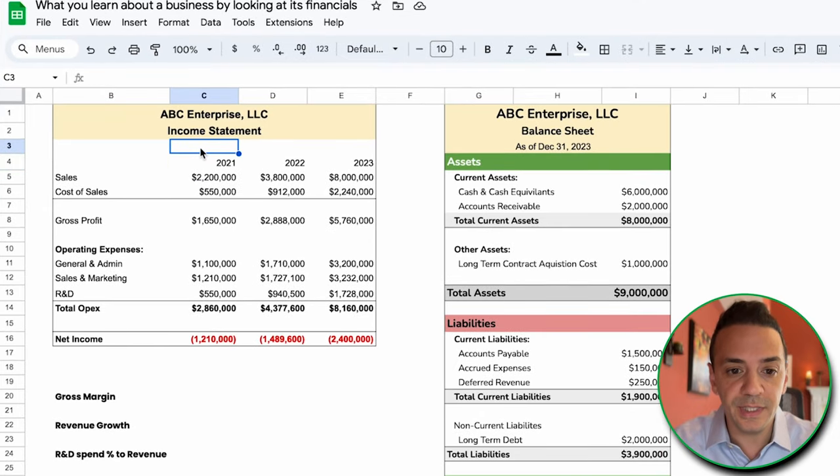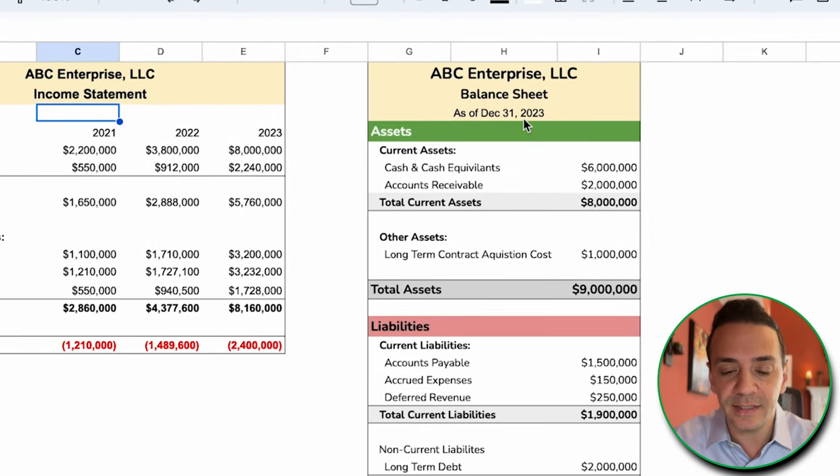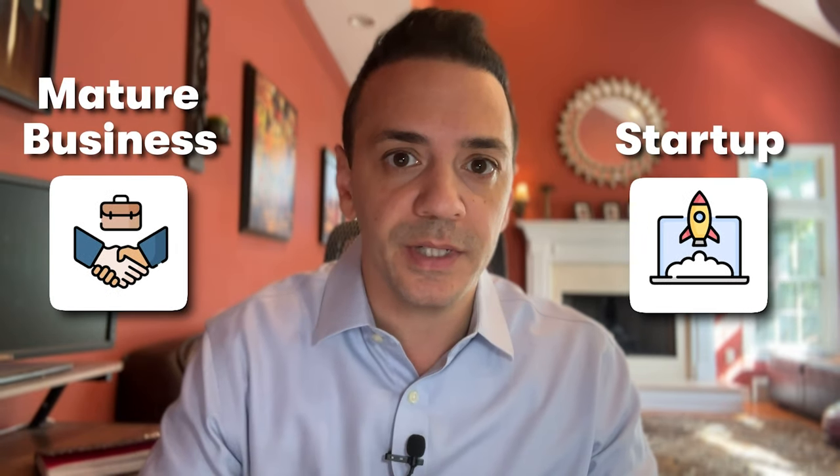In this exercise we're given the income statement and the balance sheet for ABC Enterprise, which is the only thing we know about the company — its name, ABC Enterprise — which doesn't tell us much about the type of business this is. We have the income statement for three years in a row and the balance sheet as of the ending date at the third year. Our mission is to determine the type of industry this company is in, whether it's a startup or a mature business, and whether it's healthy from a balance sheet standpoint.